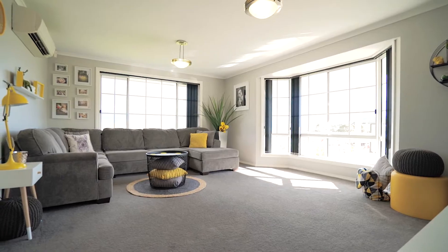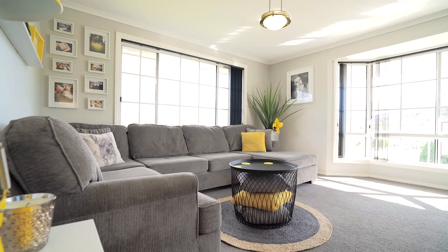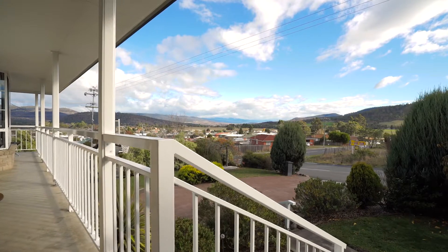The sizeable lounge room provides the perfect place for the whole family to get together and relax. The home sits on a 637 square metre block and has views of the surrounding hills.